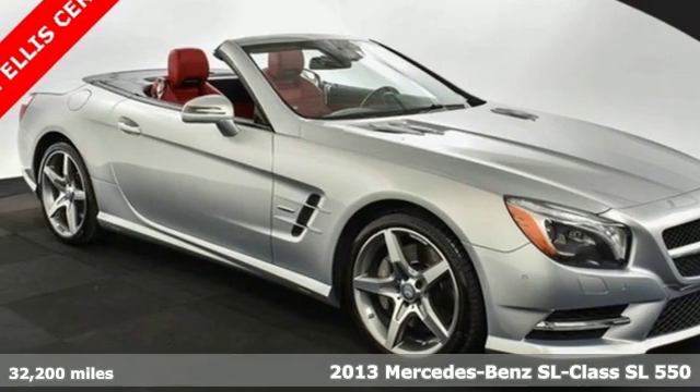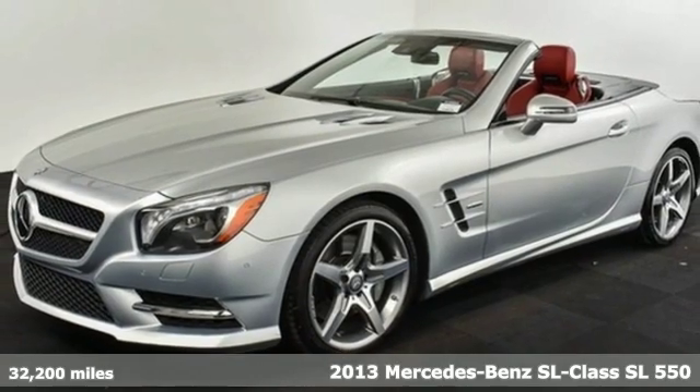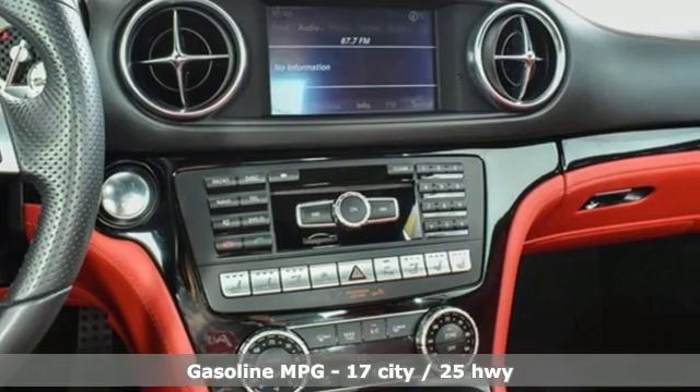Here's a 2013 Mercedes-Benz SL-Class. This is heavenly luxury and performance brought down to earth, and get ready for an impressive combination of features.